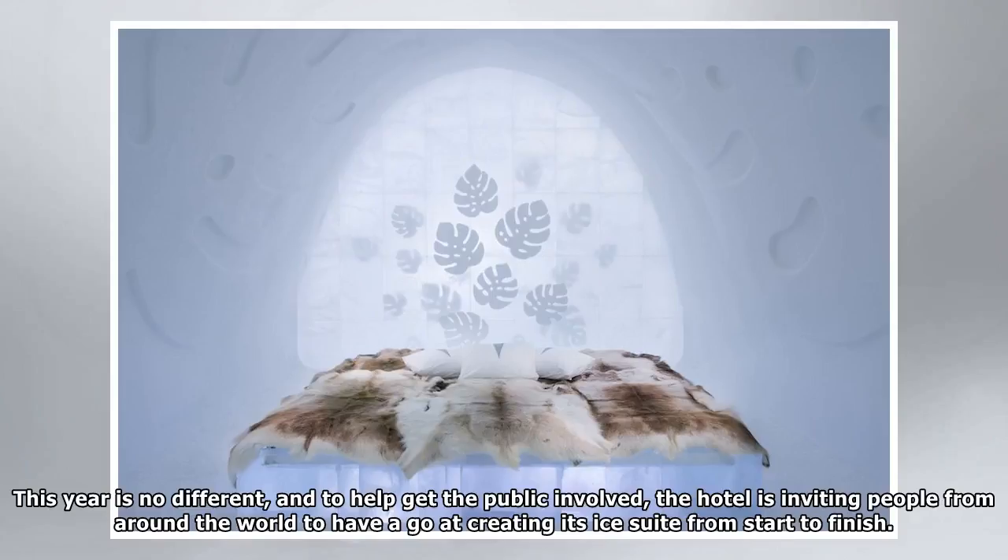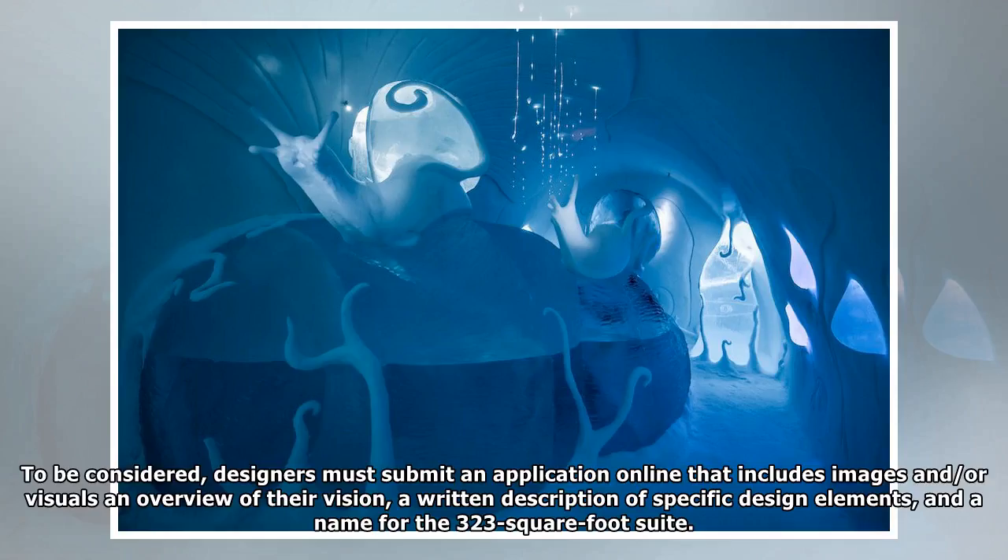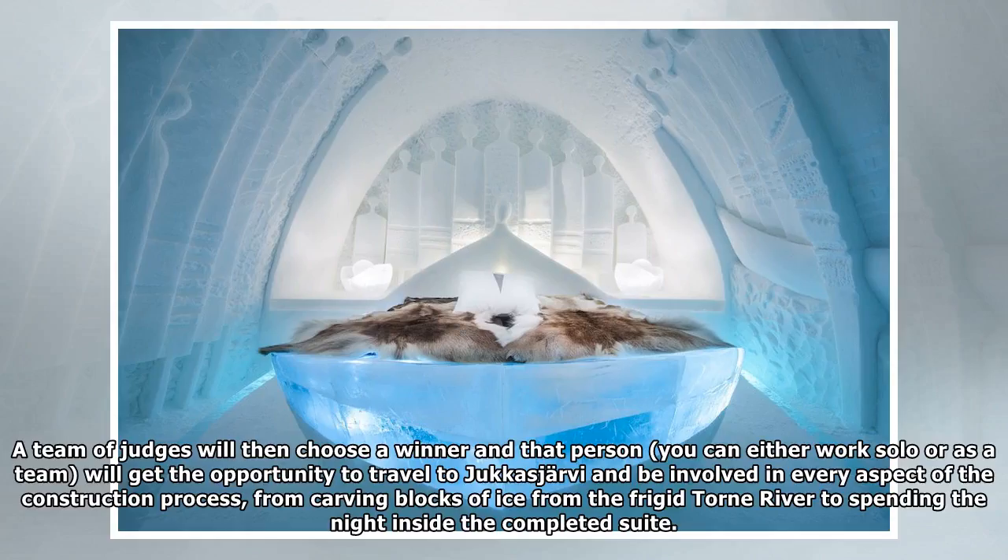To help get the public involved, the hotel is inviting people from around the world to have a go at creating its ice suite from start to finish. To be considered, designers must submit an application online that includes images and/or visuals, an overview of their vision, a written description of specific design elements, and a name for the 323 square foot suite.